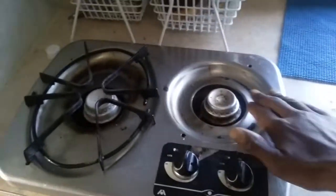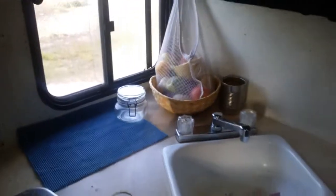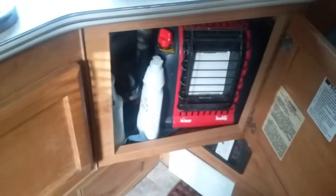Two-burner stove — I've got to find another part for it, but the stove works great. Pantry area, more storage — yes, storage everywhere in this place. I keep my dishes and whatnot down in there.